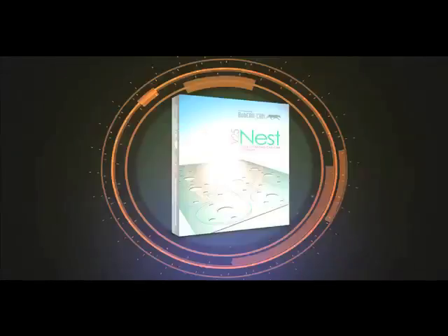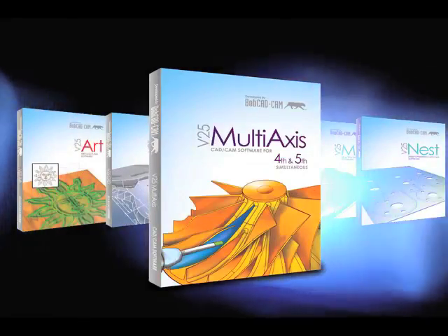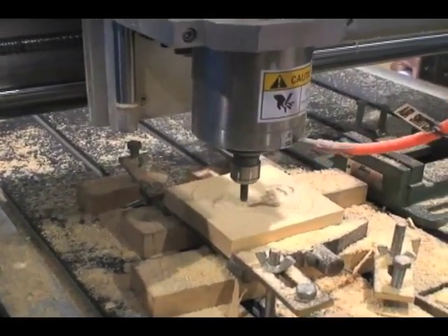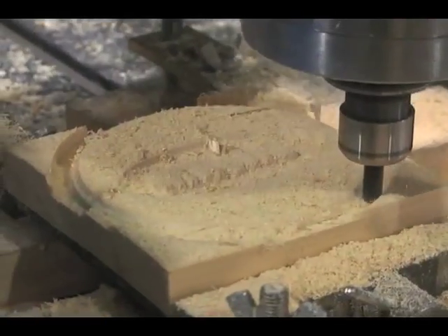Whether you're an experienced CAM programmer or a beginner looking to gain an edge over the competition, you owe it to yourself to check out all of the available CNC programming solutions that Bobcat Cam has to offer. This way you can secure the best CAM system for your CNC business. Visit Bobcat.com today and discover exactly how to increase the productivity of your shop and eliminate the high cost typically associated with high powered CAD CAM products.